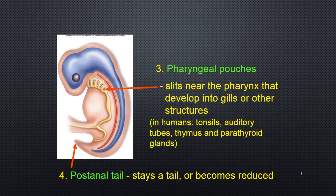The third feature is pharyngeal pouches — slits near the pharynx that either develop into gills, or tonsils and parathyroid glands in humans, depending on the animal. The fourth is the post-anal tail, which can either remain a tail or become reduced and reabsorbed, as it is in humans. These four features are found at some point in development among organisms in phylum Chordata; they're not all present in the adult form.